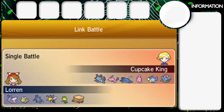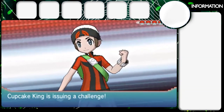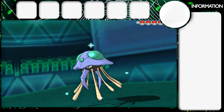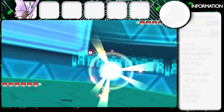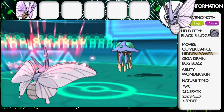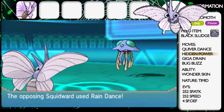I hope you guys don't mind me uploading sweeps — I know a couple of my sweeps have had some dislikes and I was kind of wondering why. I don't try and go on saying that I'm amazing or anything. Cupcake King is issuing a challenge. He's going to lead out with Squidward, his shiny Tentacool, and I'm obviously going to lead out with Nox, who is my Venomoth. I really like this set — it's obviously a standard Quiver Dance set.